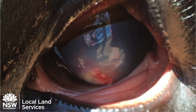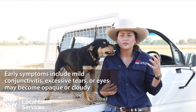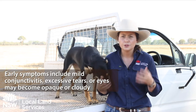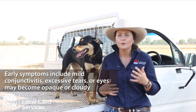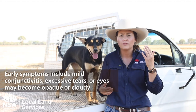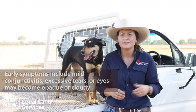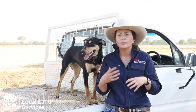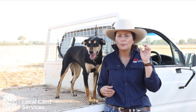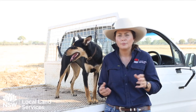Clinical signs can start with just some mild conjunctivitis — that's reddening of the conjunctiva — then you can have excessive lacrimation, which is tear production. Then you'll start to get corneal opacity, which is the whitening of the eye, and that's normally where it stops in sheep. But in rare cases in sheep, and most commonly in cattle, it progresses to corneal ulceration, scarring, hypopyon — which is infection actually in the eye — and then rupture.